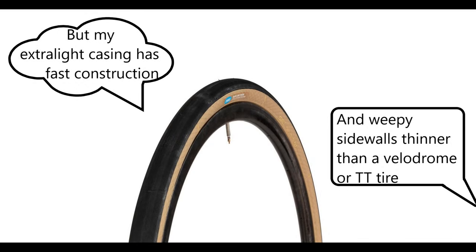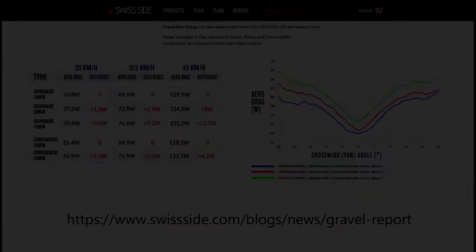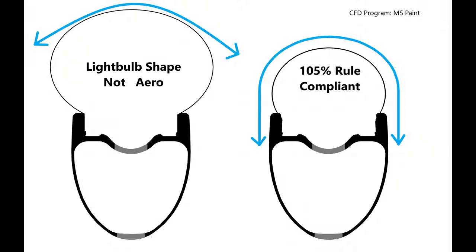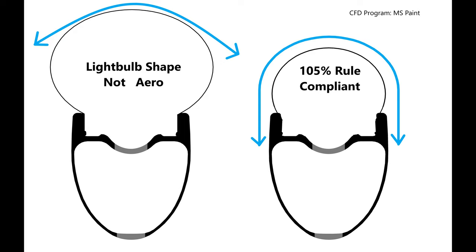The actual performance tradeoffs of wide tires are in rolling resistance due to tire construction, the aerodynamic penalties, and a little bit of extra weight. From an aerodynamic perspective, wider tires will be slower because they add frontal area. It is also likely that wide tires increase the coefficient of drag by making a light bulb shape when mounted on narrow rims. Hunt and Swiftside have both measured these effects in wind tunnels when researching gravel wheels and tires.